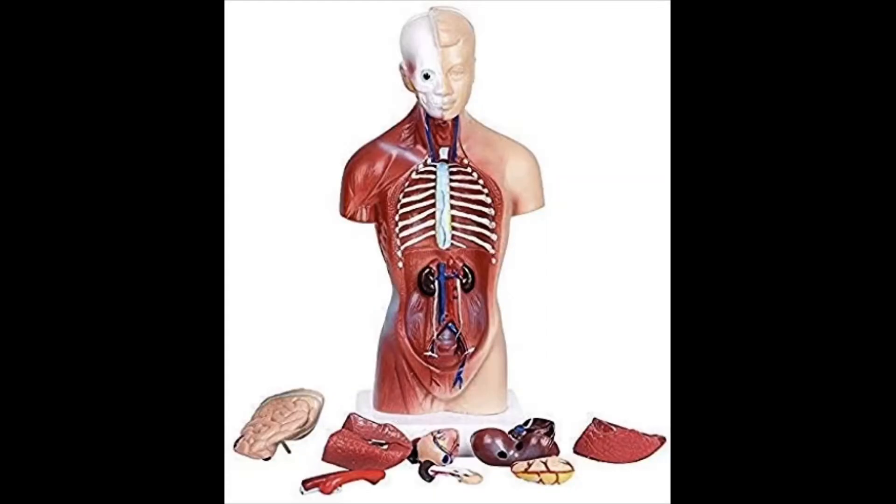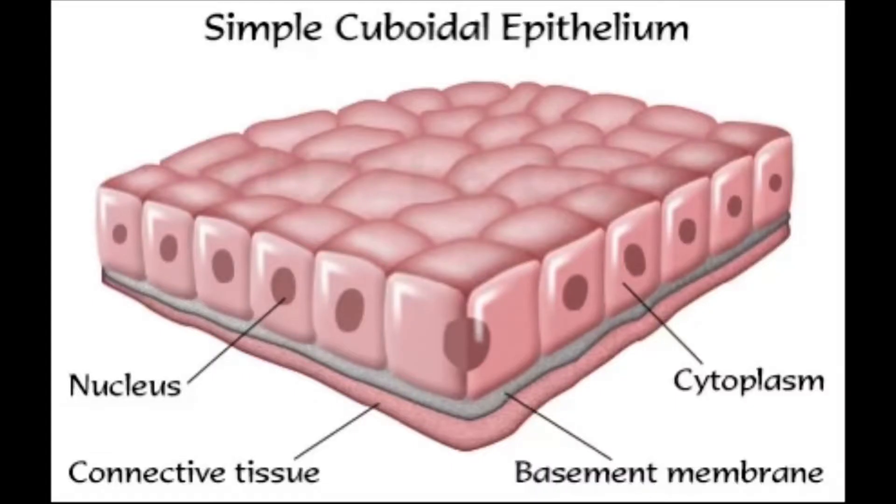Your eyes and ears are organs. Your heart and lungs are organs. Your stomach is an organ, too. Which of your body organs is the largest? It's your skin. Does that surprise you? You've looked at skin cells through the microscope, and we've talked about the epithelial tissue that these cells form.